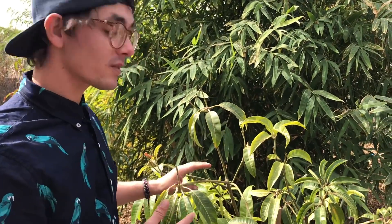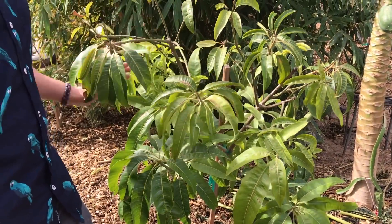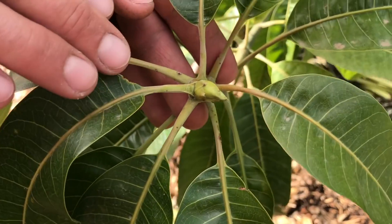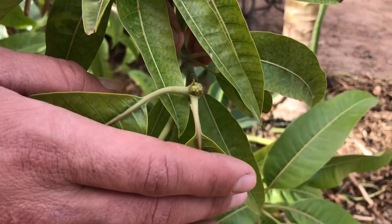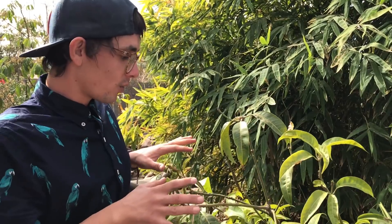Trees actually talk to you — if you look at them, they show signs of good health or bad health. This tree was a three-gallon when we got it, so about a year and a half in the ground. Look at all the new growth on it — it started heating up just a couple days ago and every single tip you can see buds starting to come off. I'm shocked with this tree. It's about a year and a half old and the result is amazing — it powered through it.